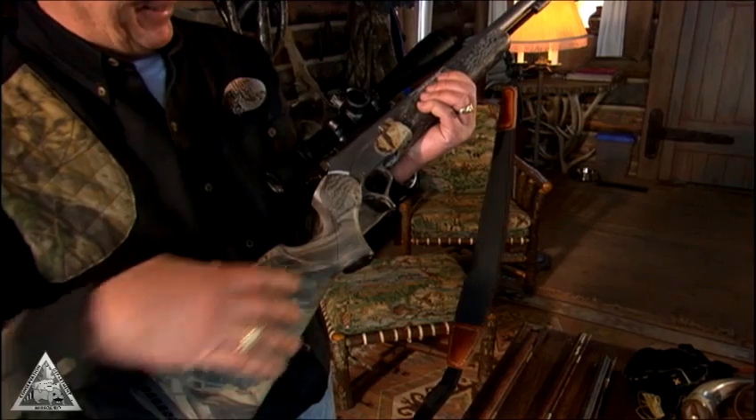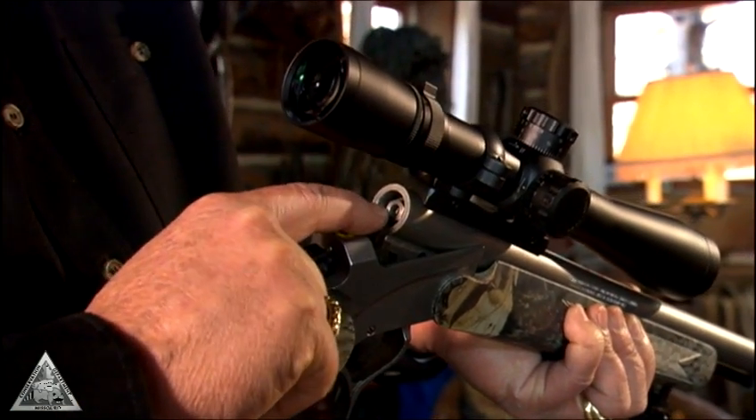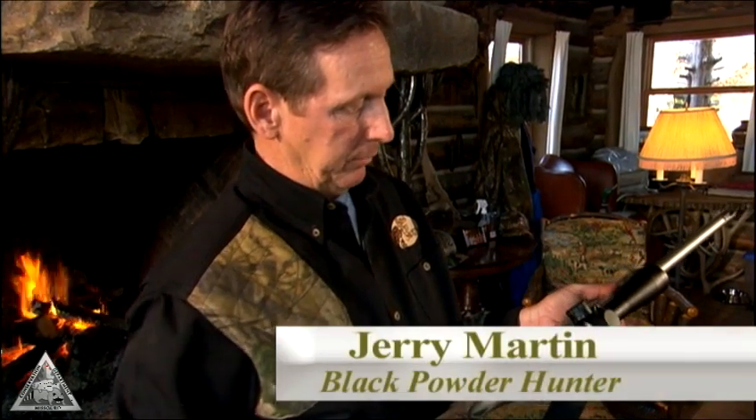These modern muzzleloaders have evolved a lot, and a lot of them are in-line actions, which means that the ignition is right straight in the back of the breech. But they still load from the front end — still muzzleloaders. But you can mount scopes on them, which makes you a lot more accurate shot, so you can kill the game more efficiently, more ethically.